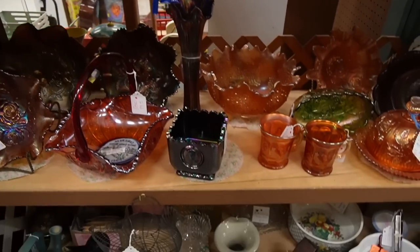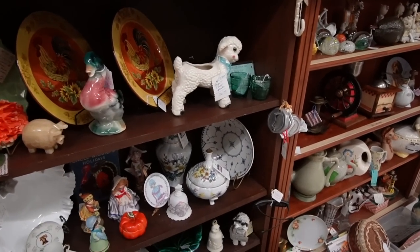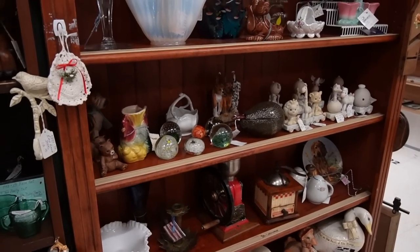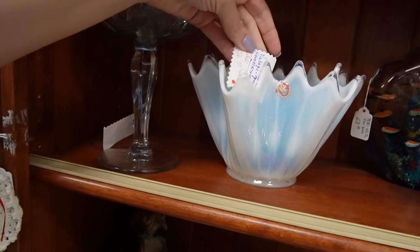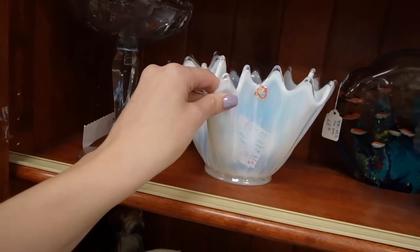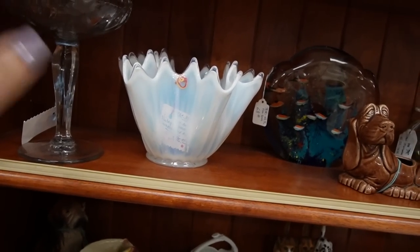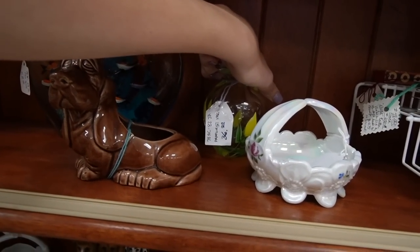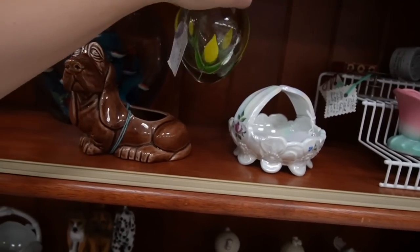Lots of carnival glass. Austria heirloom - $80, on sale for $56. Less than a handkerchief. I feel like that's probably around retail on that because it's the white one. There's some paperweight glass for $36, but it has a cloudy bottom.